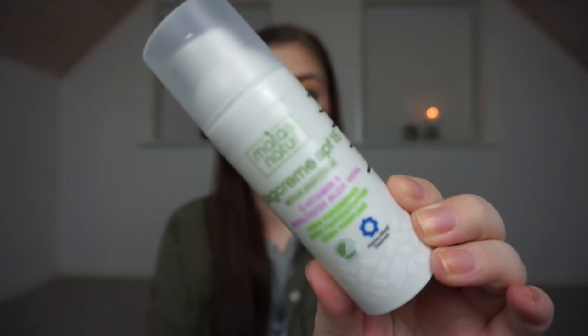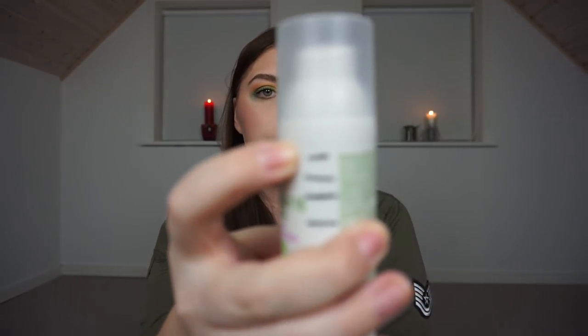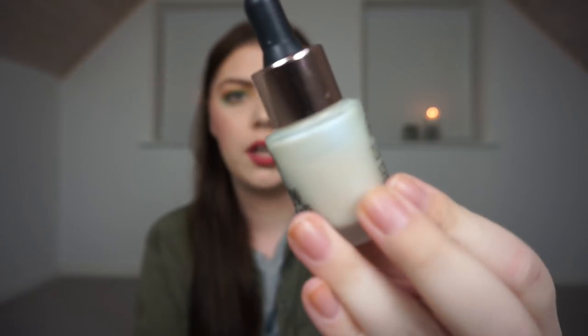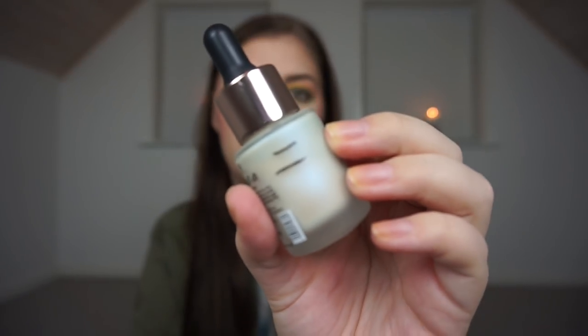Then I have my day cream from Maitre's Nature with SPF 15. This is a pump that goes up, so I'm all the way at the top right here. It's still going strong, so I have no idea if I can mark it when it goes up to the top. Then we have a serum from W7 — it is the Glow It All Moto Glowing Serum, the blue duochrome one. I usually use this in the morning, and in the last month I have used it, so I can make a new line.